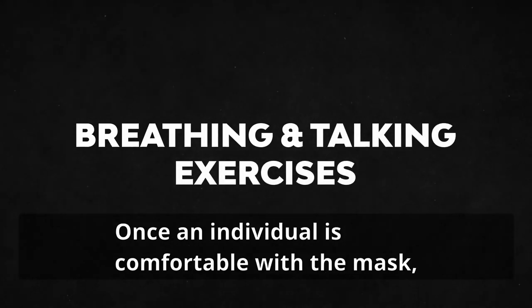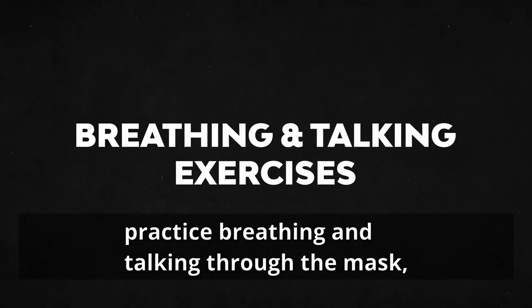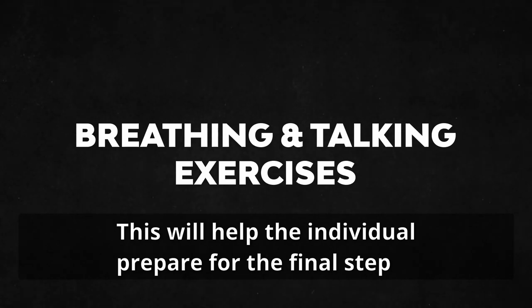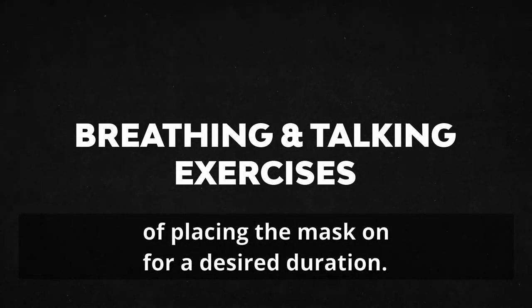Breathing and talking exercises. Once an individual is comfortable with the mask, practice breathing and talking through the mask without it being placed behind the ears. This will help the individual prepare for the final step of placing the mask on for a desired duration.